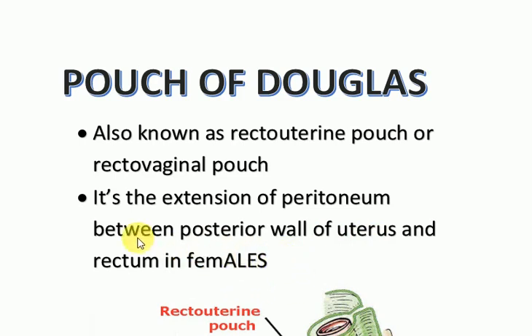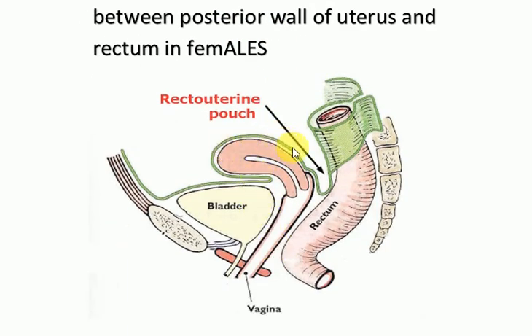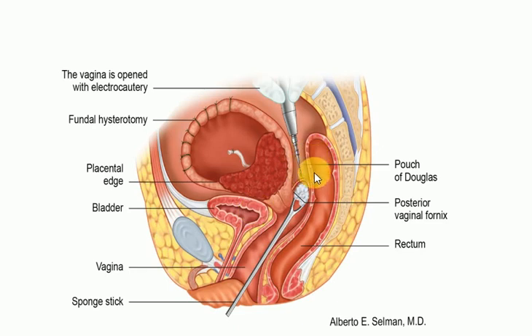because the uterus is absent in males. In this picture, we can see the fold of peritoneum in between the posterior wall of the uterus and the rectum. This is the rectum, this is the uterus, and this is the bladder. In between these two is the recto-uterine pouch. It is analogous to the recto-vaginal pouch in males, and it is the most dependent part of the peritoneal cavity.